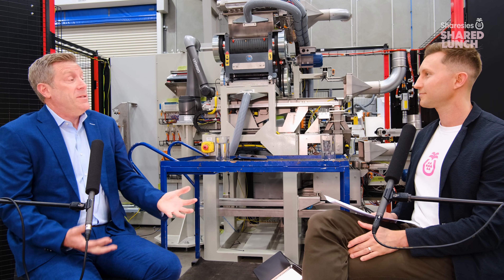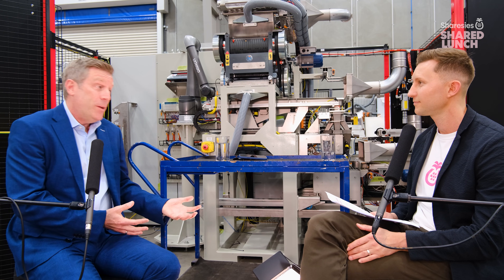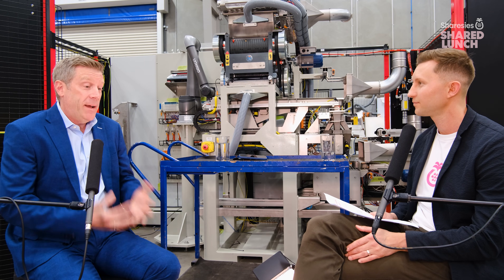We're an automation company that effectively provides solutions for our customers that move manual processes into fully automated processes. We manufacture things from robotics right the way through to the AMS systems that you see behind us. Effectively, we bring value to our customers.